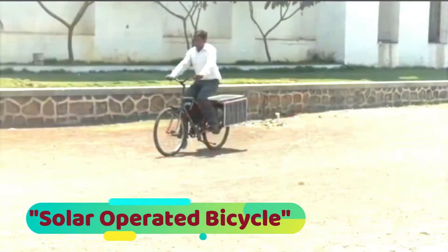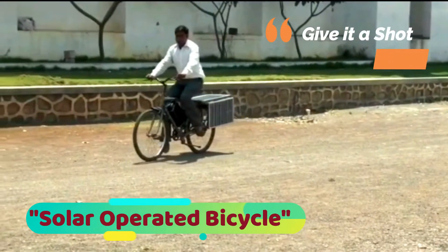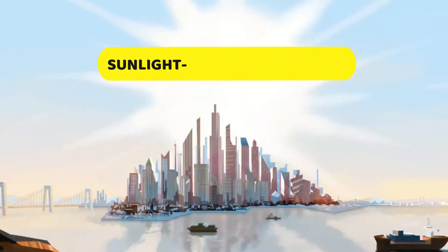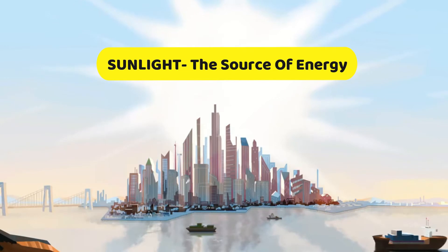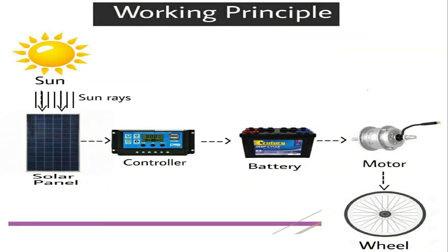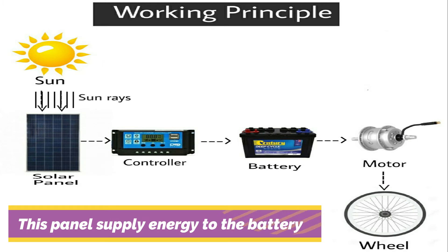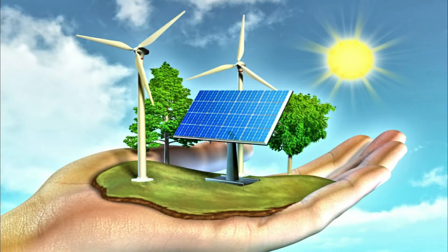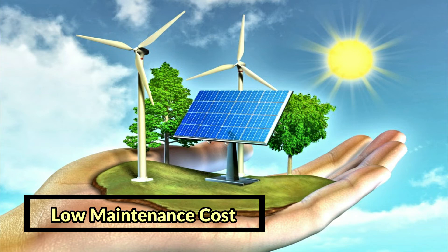This creative bicycle helps the rider to ride with comfort and ease. The bicycle uses sunlight as a source of energy. This solar energy is converted into electricity by means of photovoltaic panels. These panels supply energy to the battery, which rotates the wheels with the help of a motor and controller. Solar is a renewable source of energy with low maintenance costs.